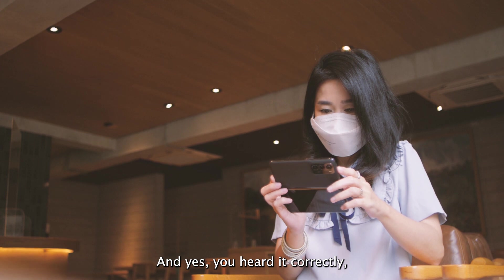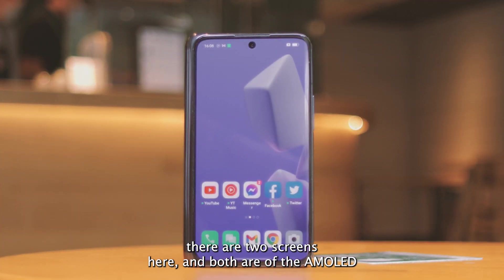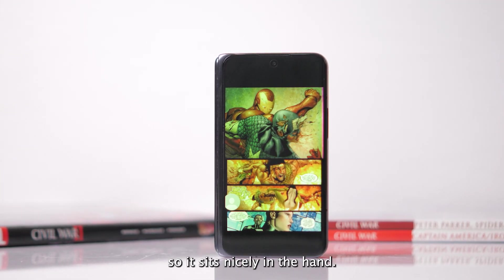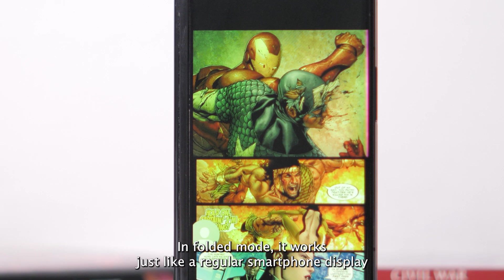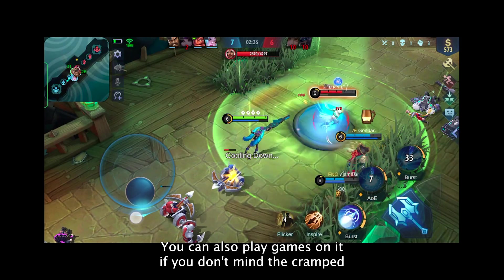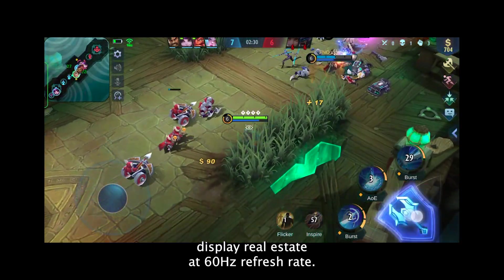Yes, you heard it correctly — there are two screens here and both are of the AMOLED class variety. The outer display is 5.49 inches with minimal bezels, so it sits nicely in the hand. In folded mode, it works just like a regular smartphone display and supports all apps and functions of the device. You can also play games on it, if you don't mind the cramped display real estate and 60Hz refresh rate.